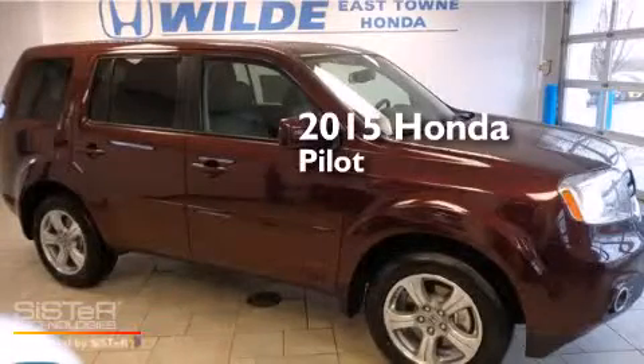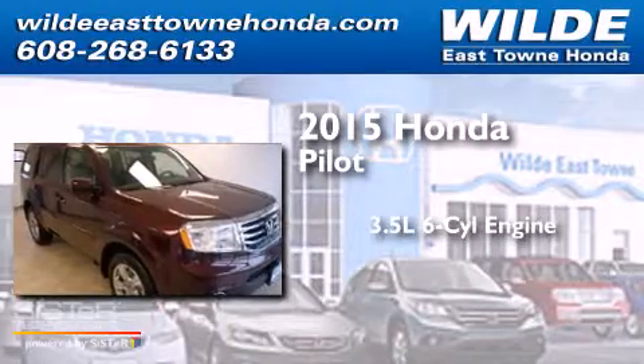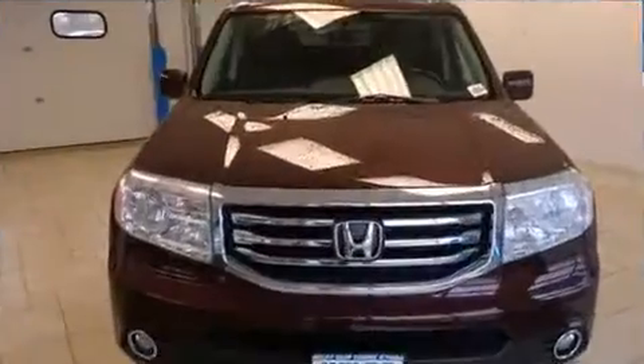This is a brand new 2015 Honda Pilot. It has a 3.5 liter 6-cylinder engine, a 5-speed automatic transmission, and 4-wheel drive.